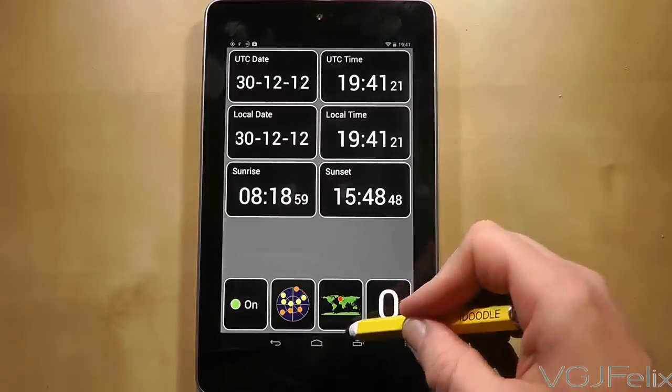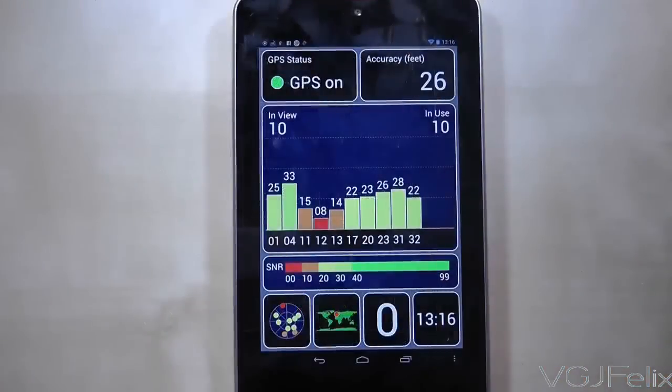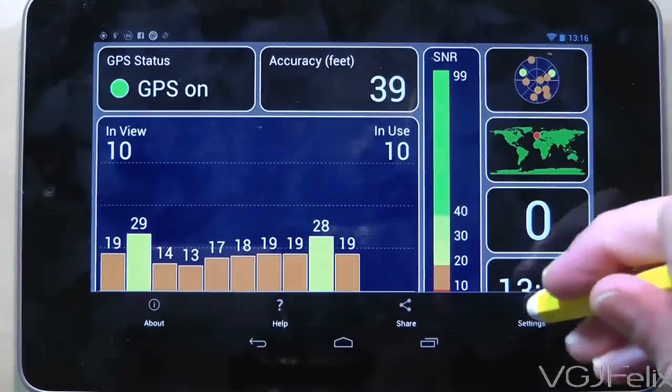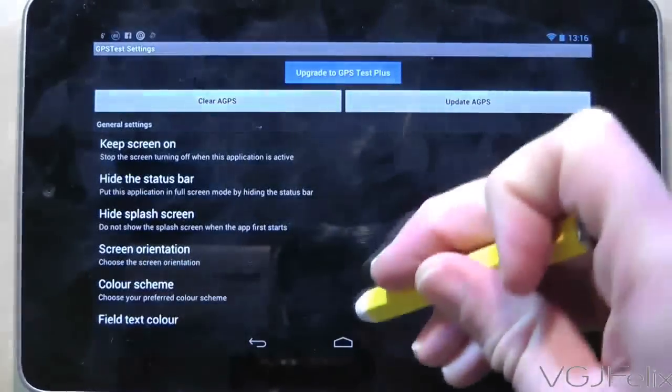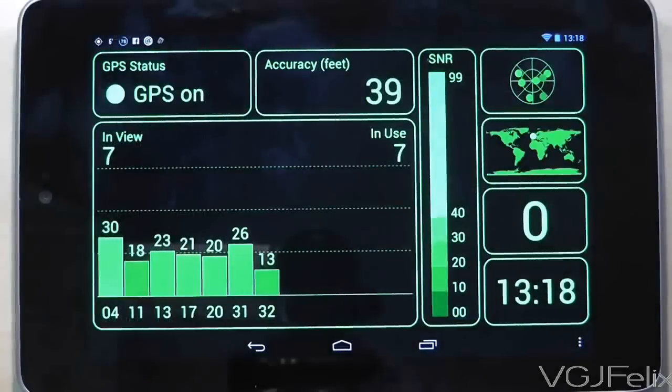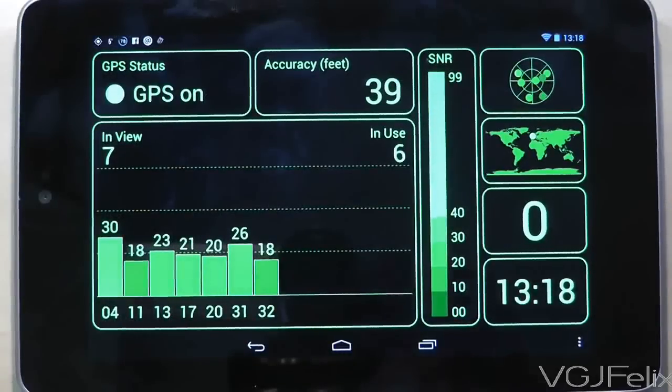As you can see there is a lot of information to glean from GPS Test but it's very usable too. It works just as well in portrait mode or landscape mode, and the options give you the opportunity to change the colour scheme of the application so you can use it in a whole manner of different environments. Here are just a selection of the different colour schemes.